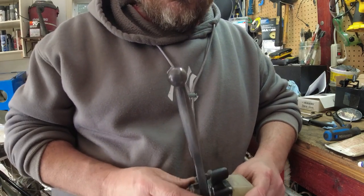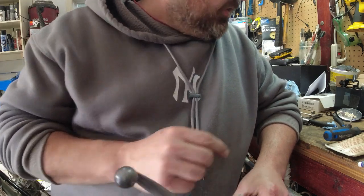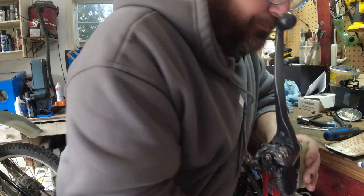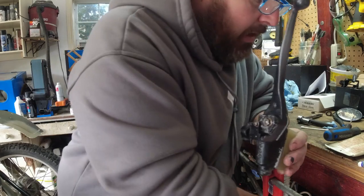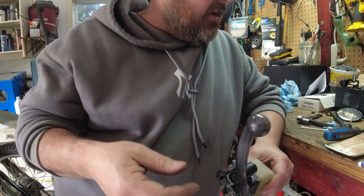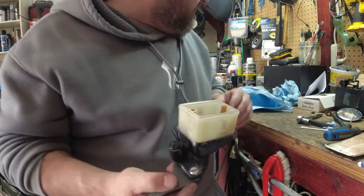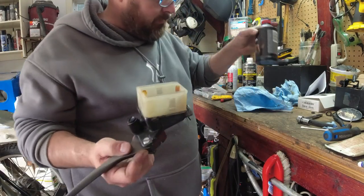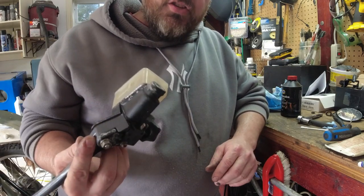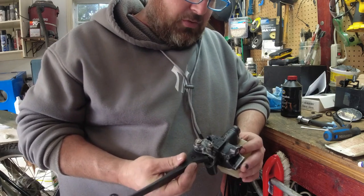A lot of times when you rebuild these, you just clean the bore really well. I use some Mother's aluminum polish, some Q-tips, and a wire wheel. I didn't film it — battery was low and I had to start the air compressor. So we've got some DOT 4 brake fluid here. We're going to fill this back up, put the banjo bolt back in, and see if we can bleed these brakes and get them to work.